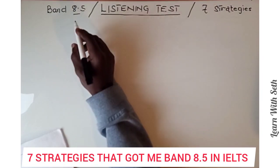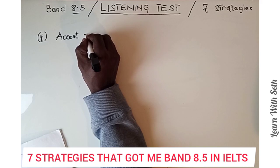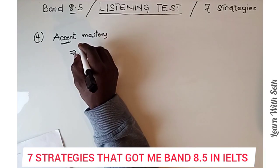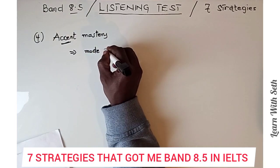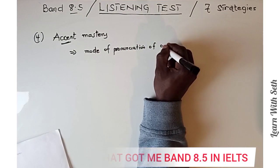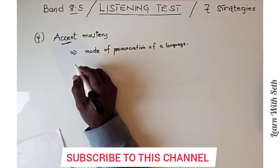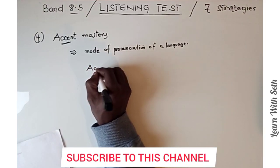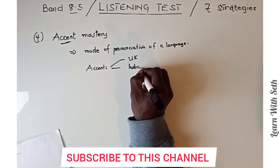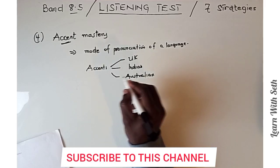The fourth strategy is what I call accent mastery. Accent is a distinctive mode of pronunciation of a language — it is how certain words are pronounced. In the IELTS listening test, you may come across about four accents: the UK accent, the Indian accent, the Australian accent, and the American accent.